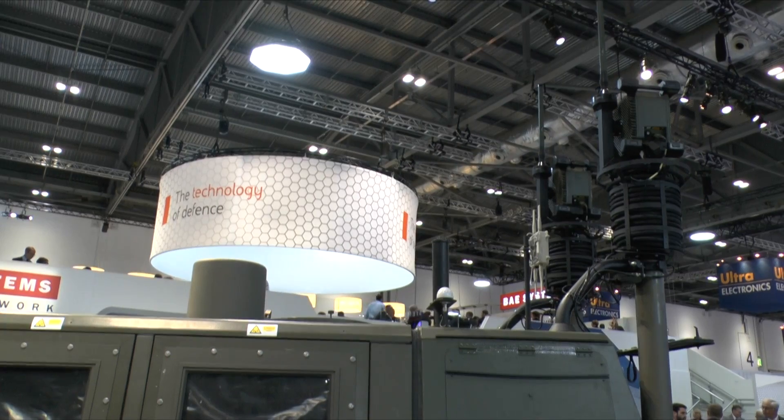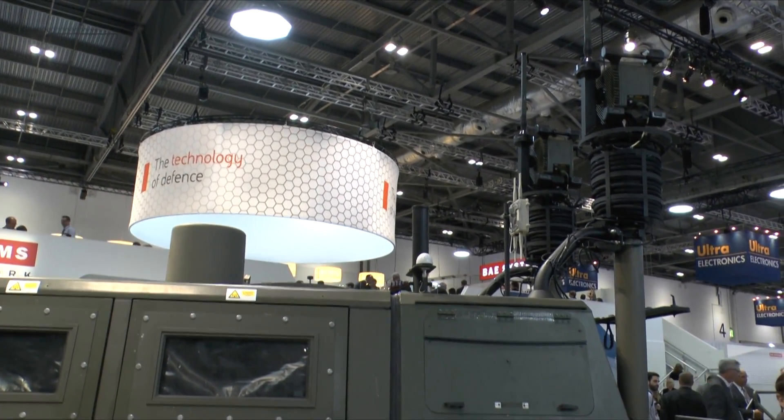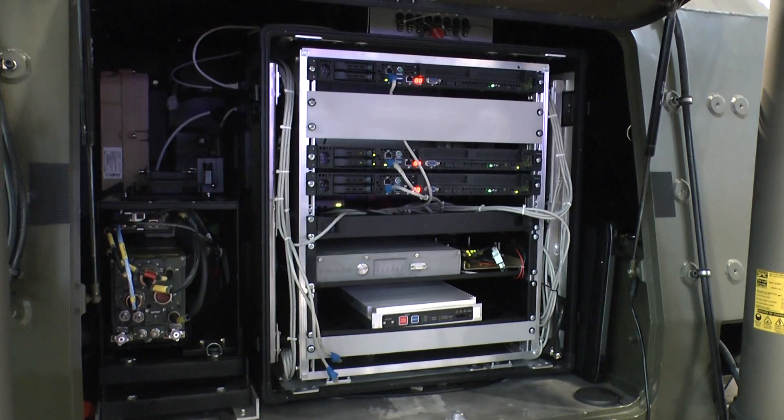This is a vehicle that we're working on in collaboration with the British Army, General Dynamics and Airbus as the current incumbents for the Bowman, Satcom and Falcon capability, where we're taking those three capabilities and for the very first time integrating them onto a single platform. All of this is to go to the strike experimentation to aid the Army's future strike capability.